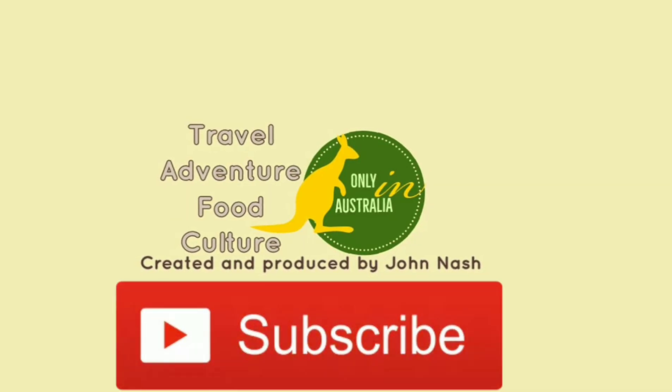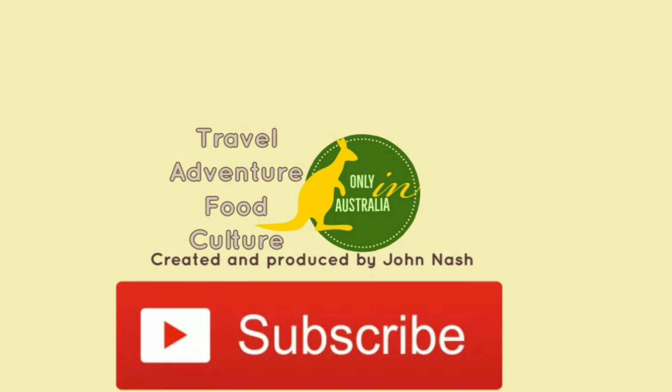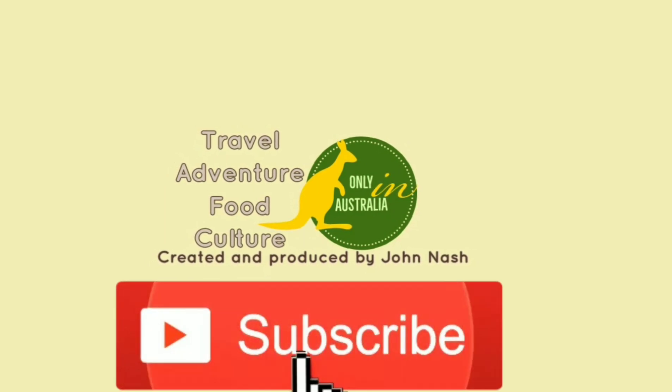Thank you guys for watching our video. We hope you've enjoyed it. Please like, subscribe and share to keep us making more videos. Thank you, bye.